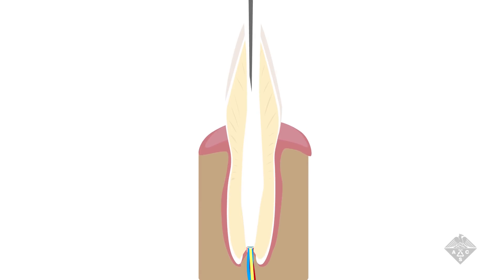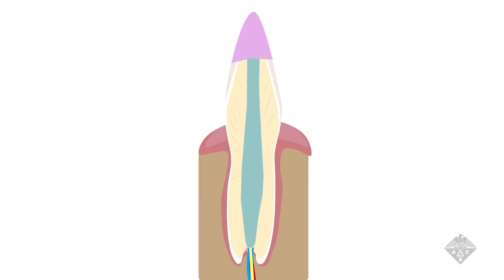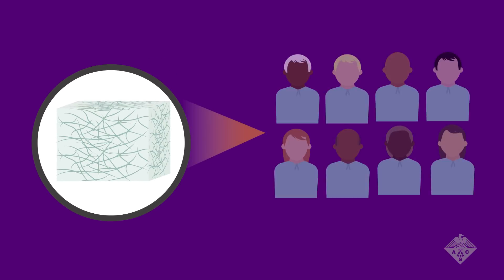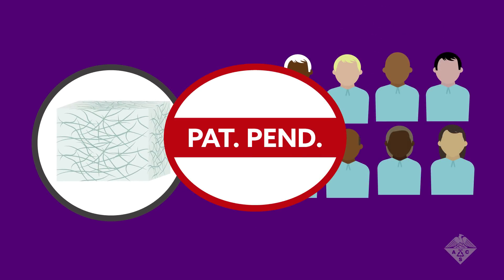Now the team is injecting the peptide hydrogel into the teeth of dogs that have undergone root canals to see if it can stimulate dental pulp regeneration in a living animal. If these studies go well, the researchers plan to move the hydrogel into human clinical studies and have filed a patent for the redesigned peptide.